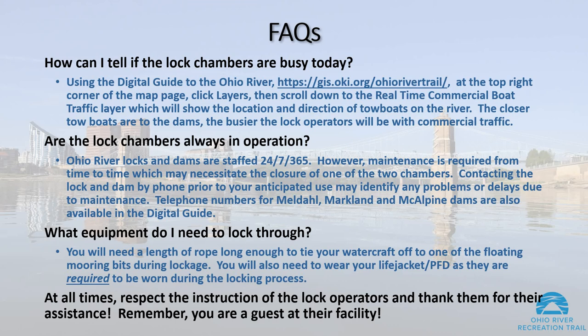What equipment do I need to lock through? You will need a length of rope long enough to tie your watercraft off to one of the floating mooring bits during lockage. You will also need to wear your life jacket or PFD, as they are required to be worn during the locking process. At all times, respect the instructions of the lock operators and thank them for their assistance. Remember, you are a guest at their facility.